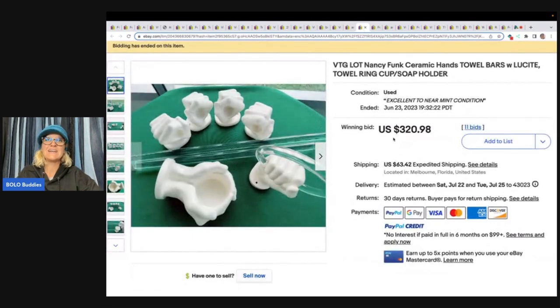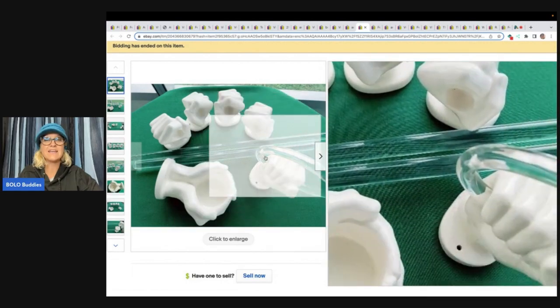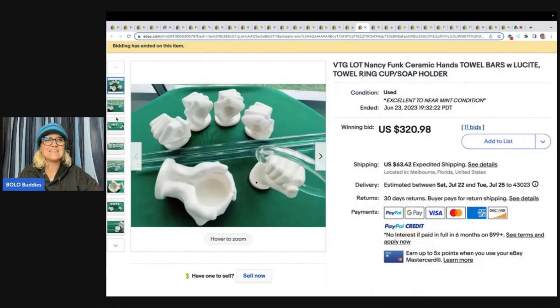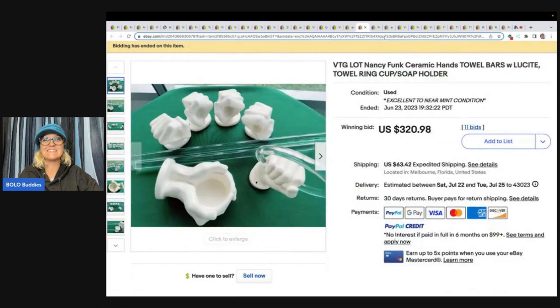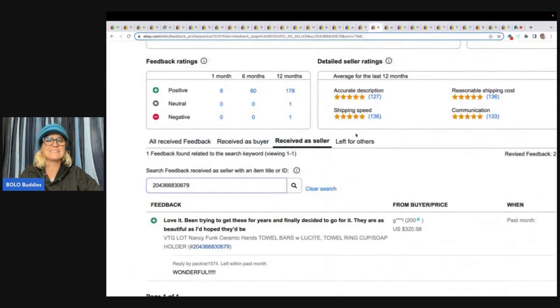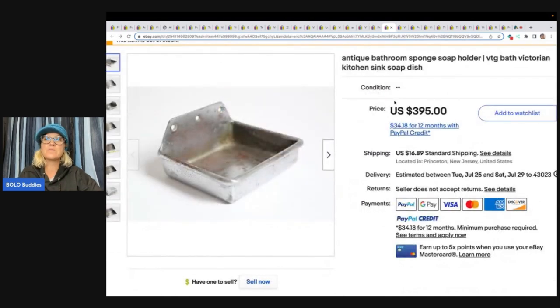Now, this one is fancy: Vintage lot, Nancy Funk Ceramic Hands Towel Bars with Lucite Towel Ring Cup and Soap Holder. Check that out — it is pretty interesting. $320.98 and the buyer paid shipping. The feedback says, 'Love it. Been trying to get these for years and finally decided to go for it. They are as beautiful as I'd hoped they'd be.' This is an antique bathroom sponge soap holder, Vintage Bath Victorian Kitchen Sink Soap Dish — looks like the same seller. This one sold for $395 plus shipping.